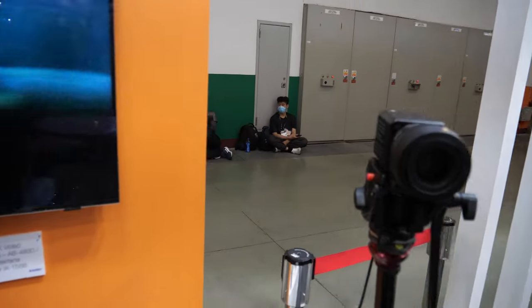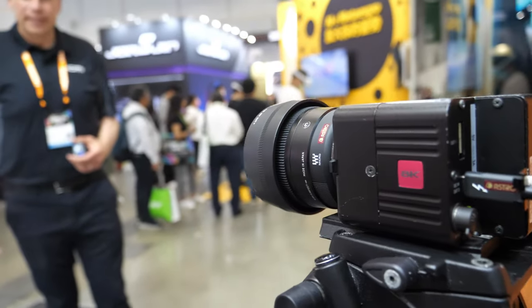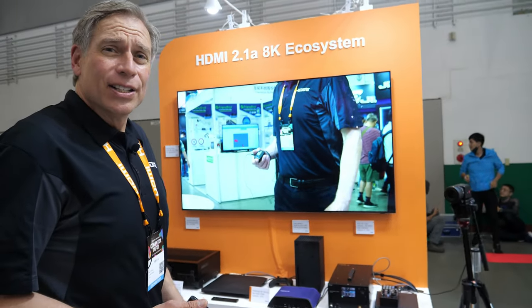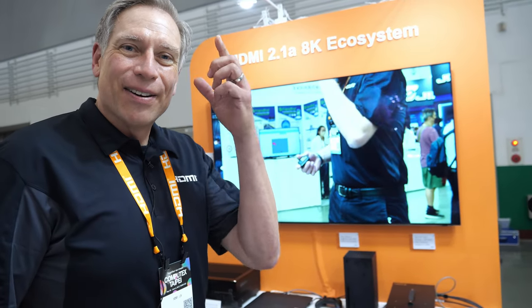Welcome to the HDMI LA booth at Computex 2023. We're excited to be back after a three-year absence, showcasing our latest around the HDMI 2.1 specification. I got to introduce myself on an 8K camera and 8K display — this is an Astro camera, and people can come to the booth and see themselves in 8K, every last whisker on your face.